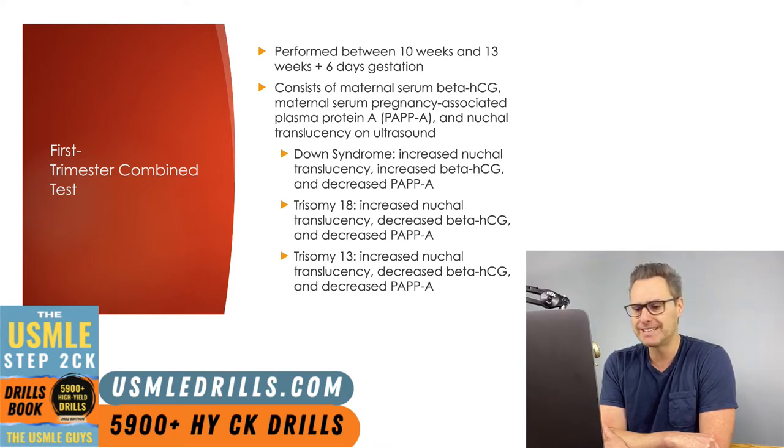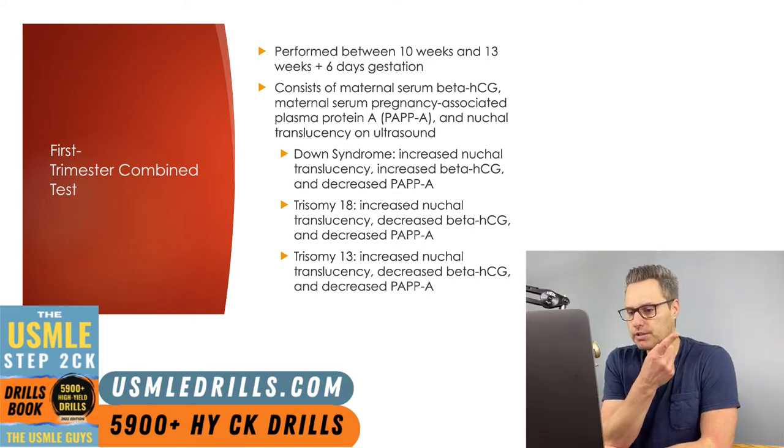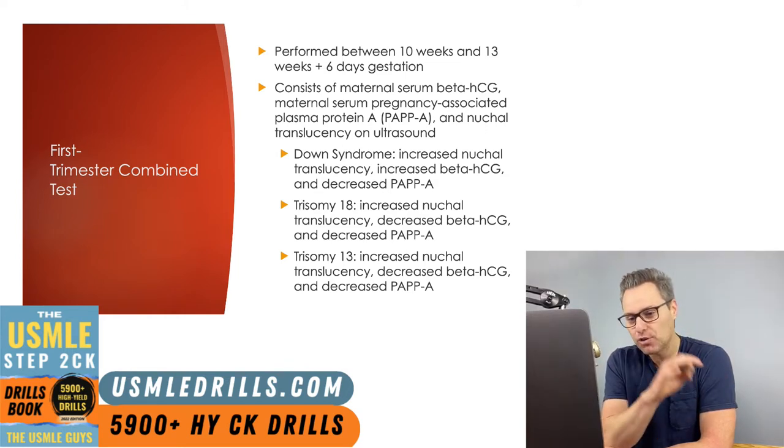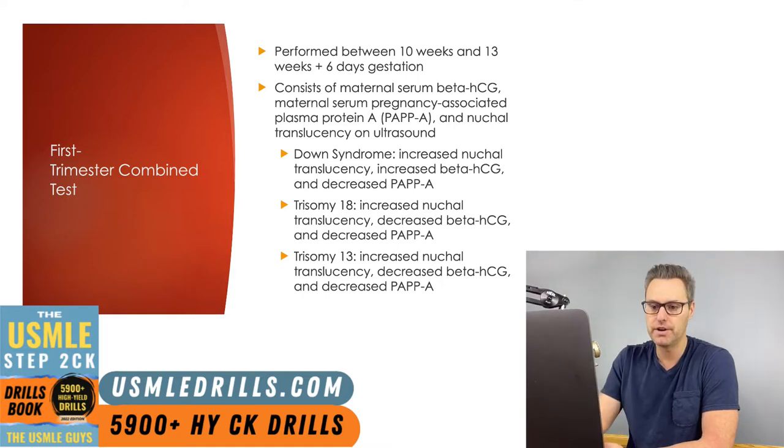Positive screening for Down syndrome in the first trimester combined test includes increased nuchal translucency, increased beta-HCG, but decreased PAPPA. A positive screening for both trisomies 13 and 18 — Patau syndrome (trisomy 13) and Edwards syndrome (trisomy 18) — will show increased nuchal translucency, decreased beta-HCG, and decreased PAPPA. Advantages of the first trimester combined test include the ability to screen for Down syndrome, trisomy 18 and 13, as well as giving the patient opportunities to pursue accurate prenatal diagnostic testing earlier.